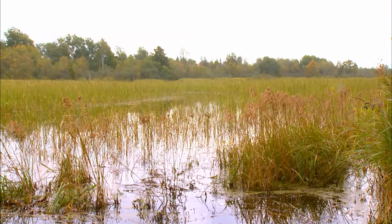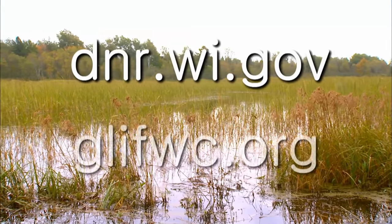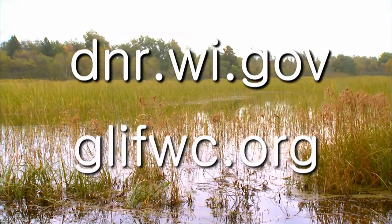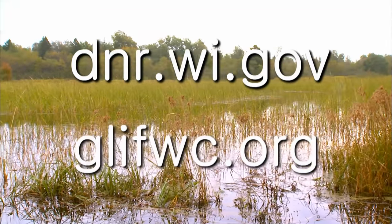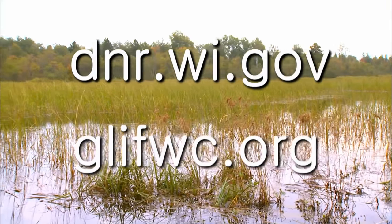First, you'll want to find a place to go. Both the Wisconsin DNR website and the Great Lakes Indian Fish and Wildlife Commission website have useful information on wild rice, wild rice management, and areas where you can find wild rice to harvest. You'll also want to find out when wild rice is ready to be harvested.